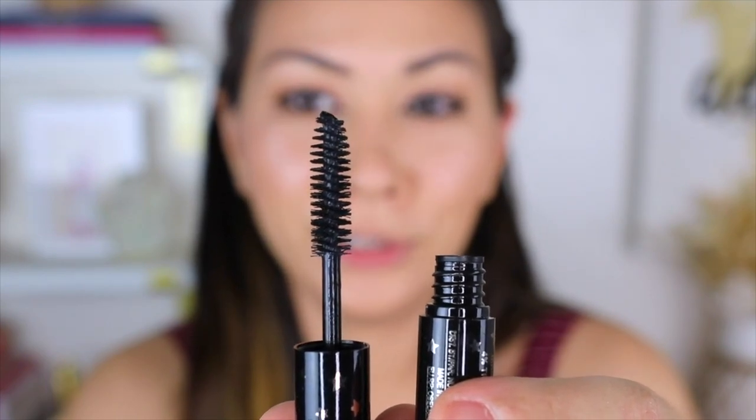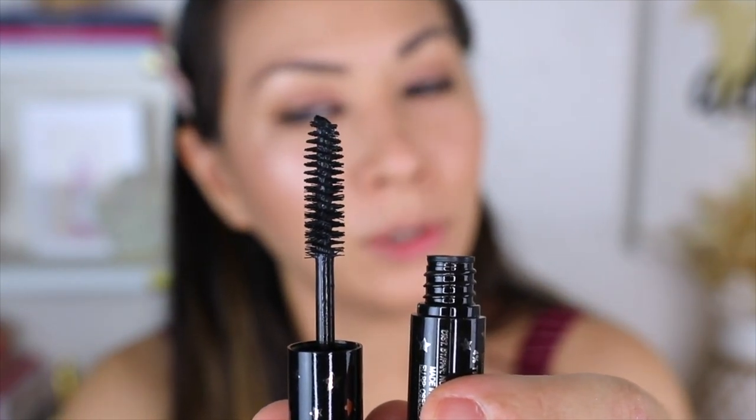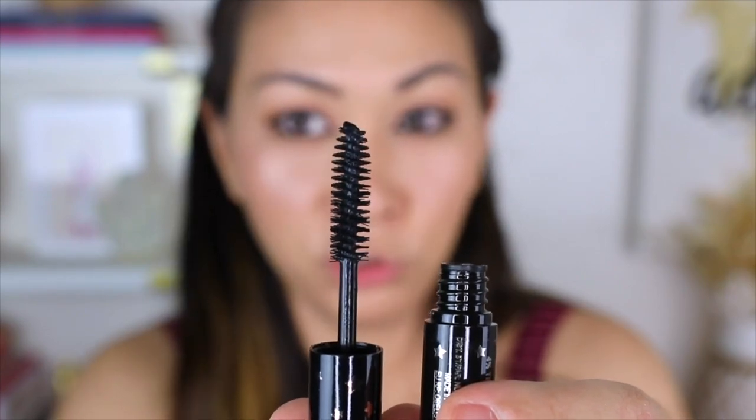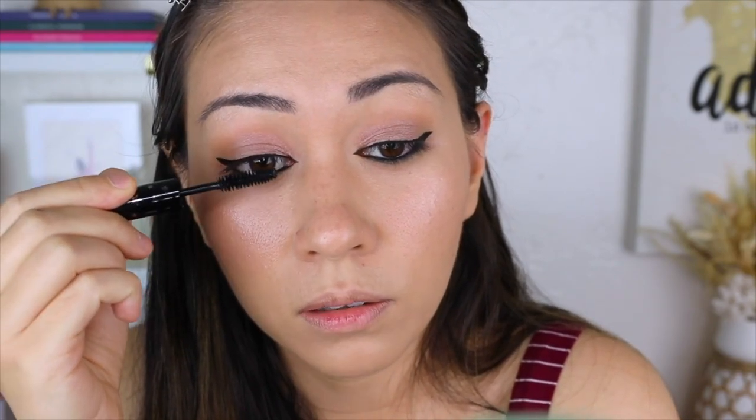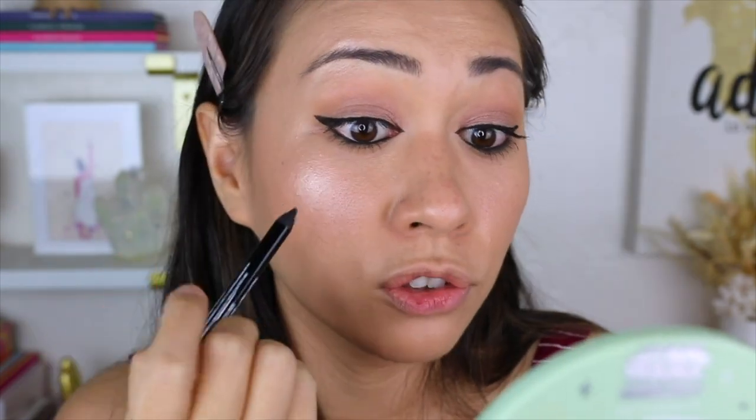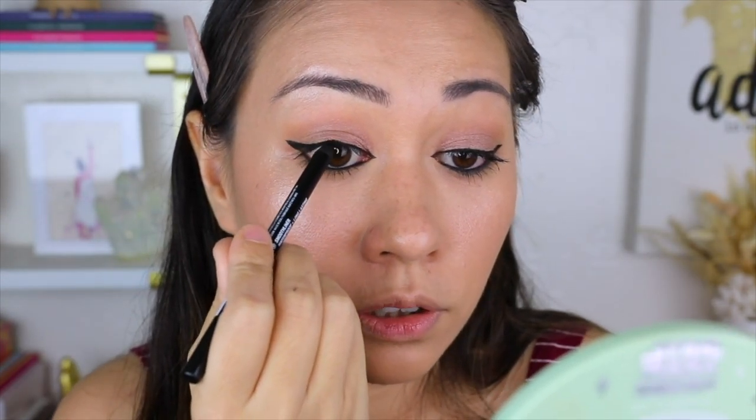Now back to Nudestix and their mascara. Just pulling it out, hearing how dry it sounds — it's giving me the same vibe as the eyebrow gel. I have a feeling it's going to feel dry. At least I can see and feel the mascara coating my lashes compared to the eyebrow gel, where I didn't really see anything happening. The mascara is okay, nothing special. I like that since it's so soft and melts really fast, it's really good for underneath the lashes.